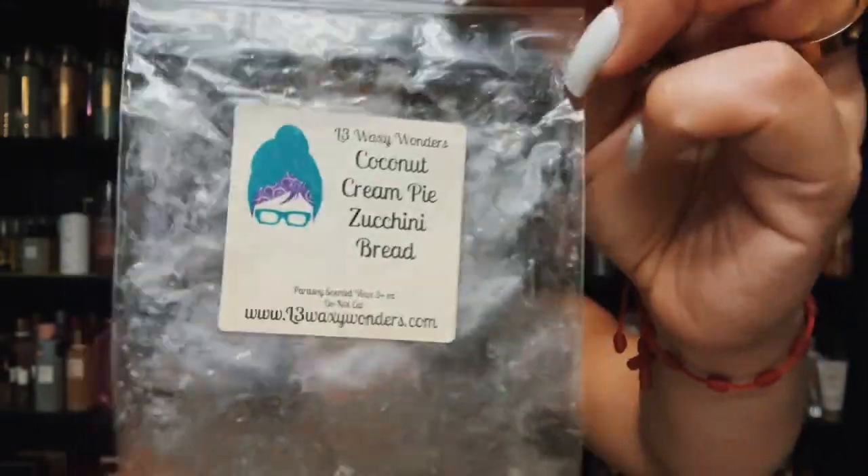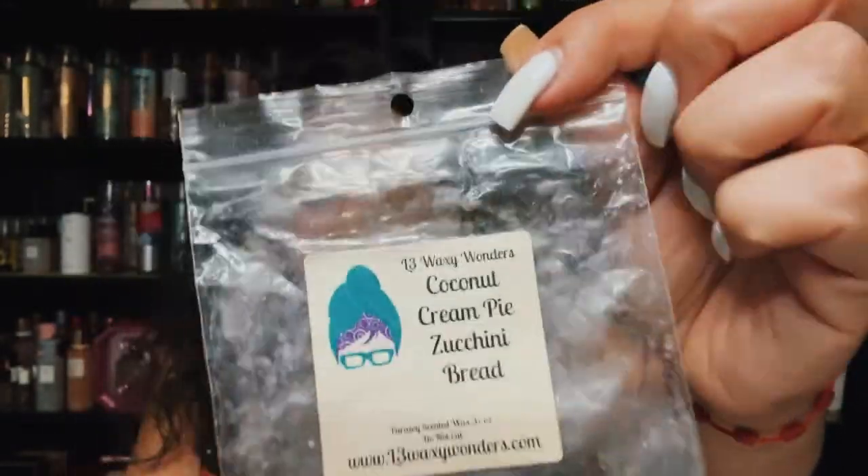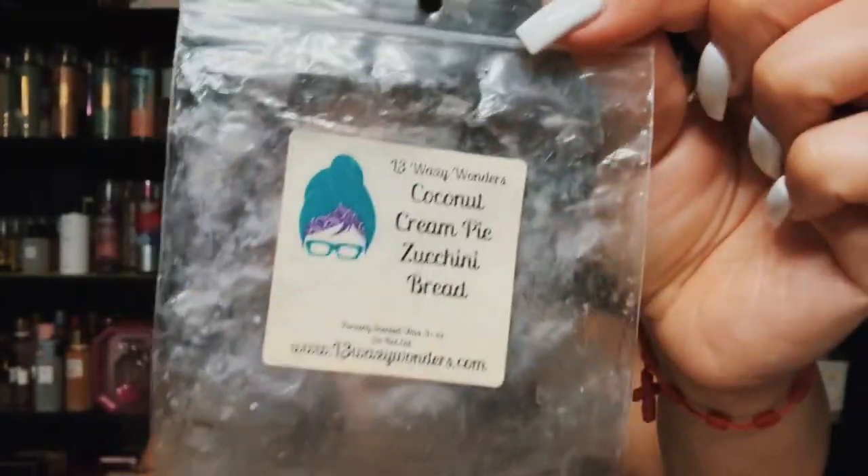Another L3 — this is coconut cream pie and zucchini bread. Of course I love her zucchini bread, and with the coconut cream pie I feel like it lightened it up a little bit, but I still enjoyed it. That was a puppy pack — coconut cream pie and zucchini bread.